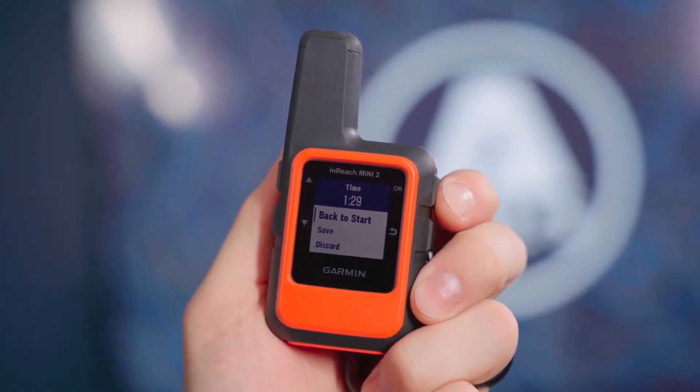Right off the bat, this new high-resolution display is easier to see than the older model. And an even bigger improvement is the huge battery life. On a 10-minute tracking mode, you get 14 days of power. On the 30-minute tracking mode, you get 30 days of power.